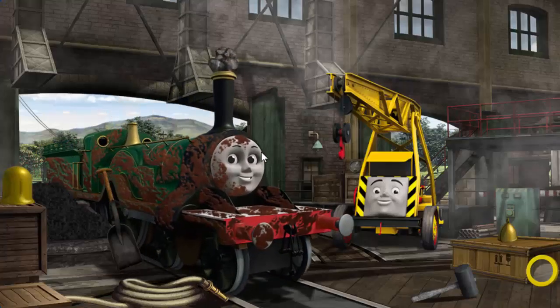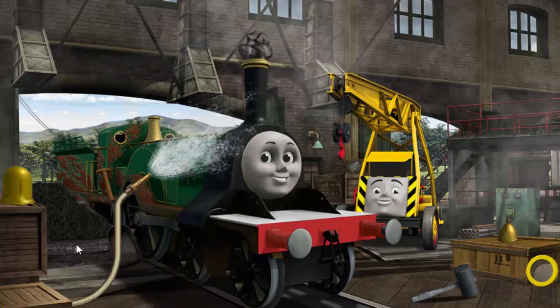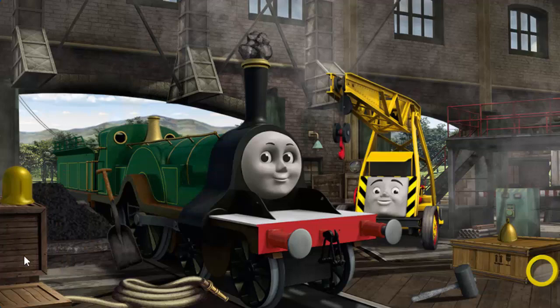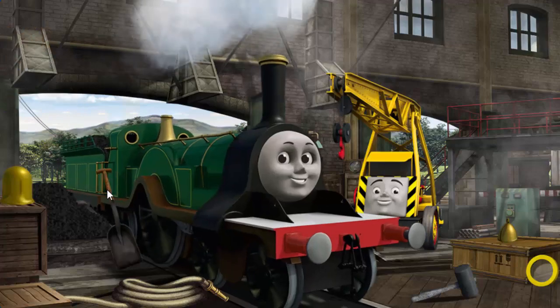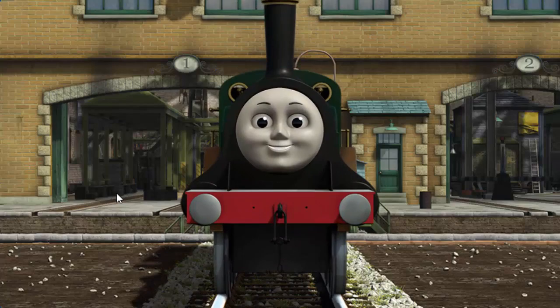Emily is covered with mud, and her funnel is clogged with rocks, and she needs more coal. Great job! But there's still more to do. Emily's funnel is clogged with rocks, and she needs more coal. Emily needs more coal — that's right! Emily is ready to be really useful again.